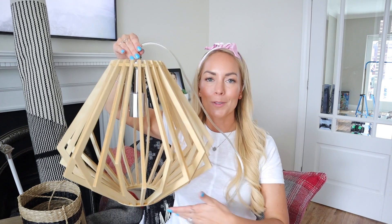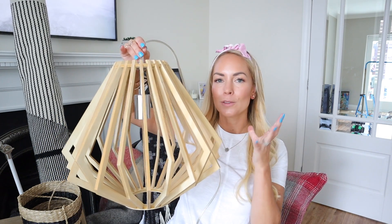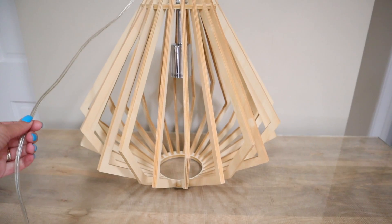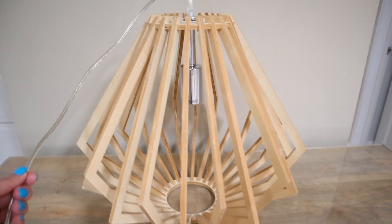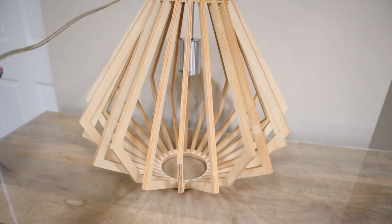Next up, I wanted to show you the most beautiful statement light for Caleb's bedroom — I love it so much. We found it on a website called Ocean Lighting and it's like a natural wood pendant light. It's very simple, just put the bulb in there. They had quite a few different styles on their website but I just love this one — I think it's going to be really effective and it's going to go above his bed.